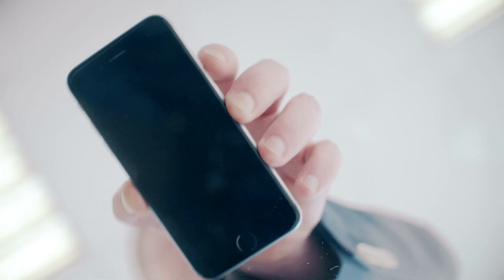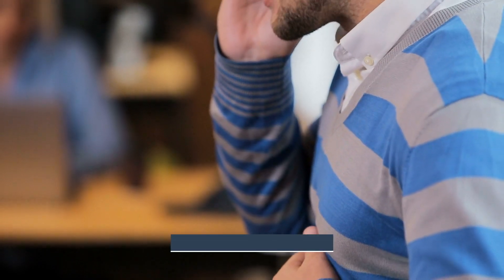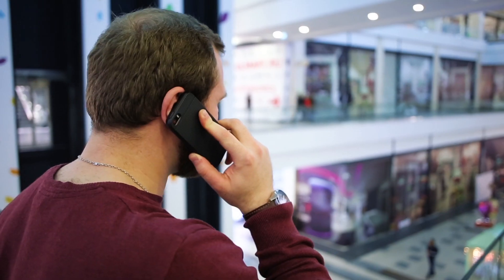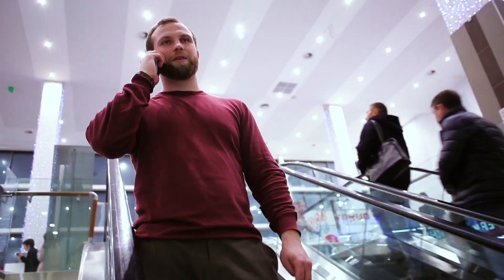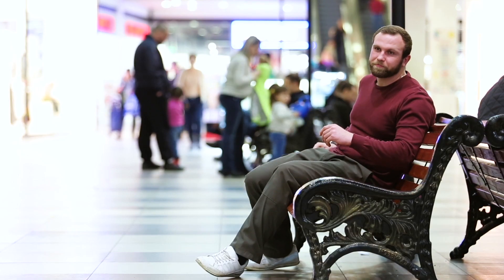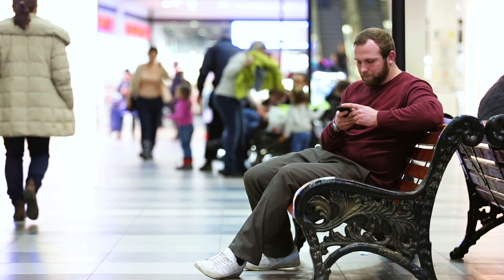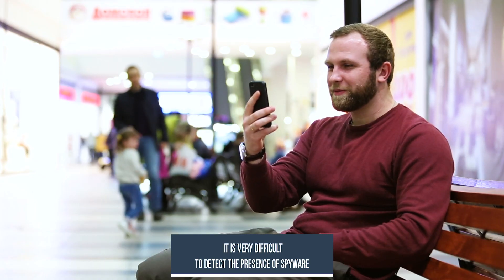Smartphone — a device that we practically do not let go of; it is always with us. According to statistics, in 60% of cases confidential information is retrieved via a mobile phone. Often, even unknown to its owner, configuring remote access to the gadget microphone or camera is a matter of several software manipulations. It is extremely difficult for an ordinary person without special knowledge to determine the presence of spyware and unauthorized connections to his phone.